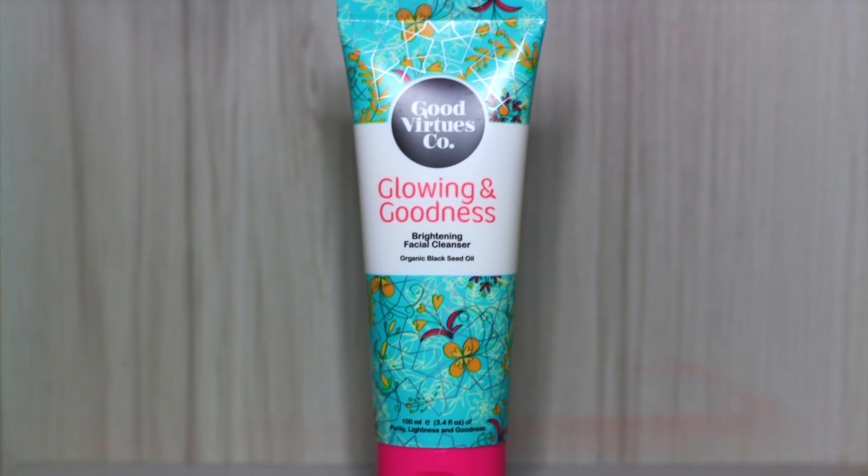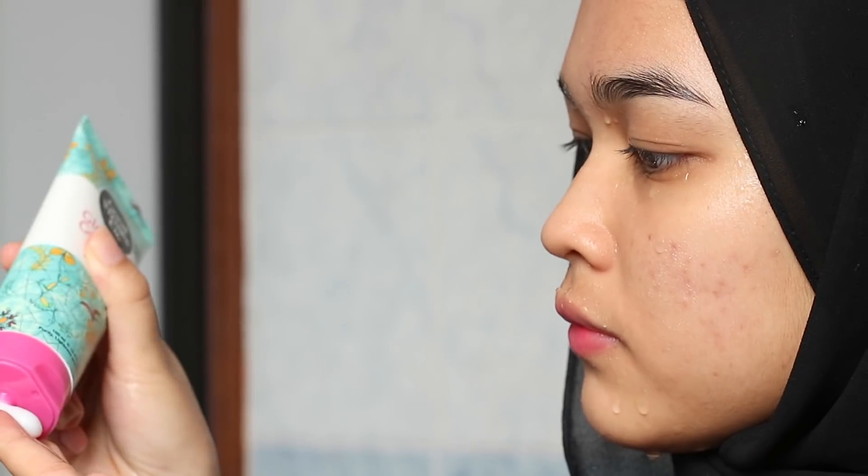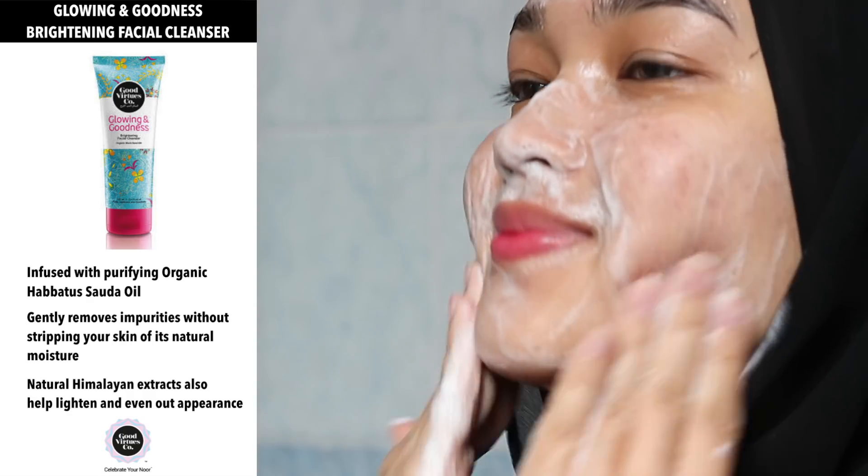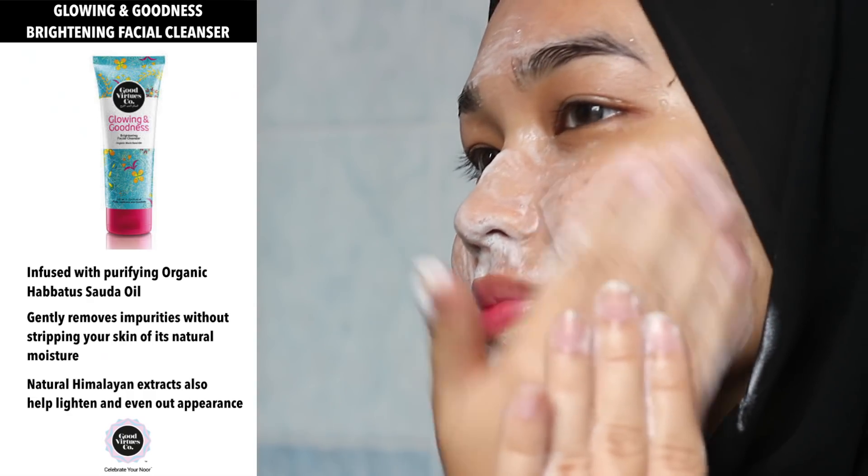This cleanser is very gentle to the skin as it is infused with purifying organic hepatosoda oil. It also contains natural high myelin extract that can help to lighten and even out your skin tone.